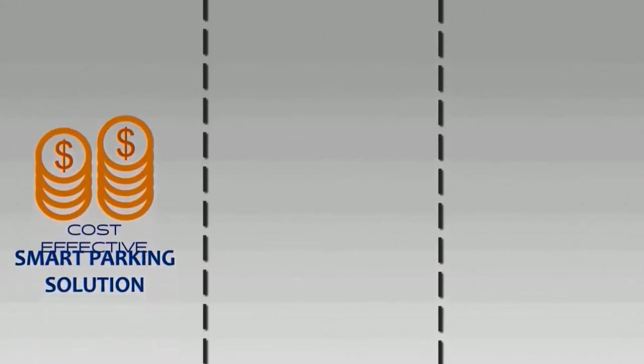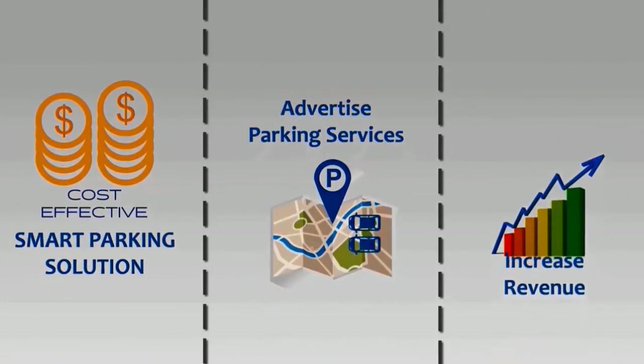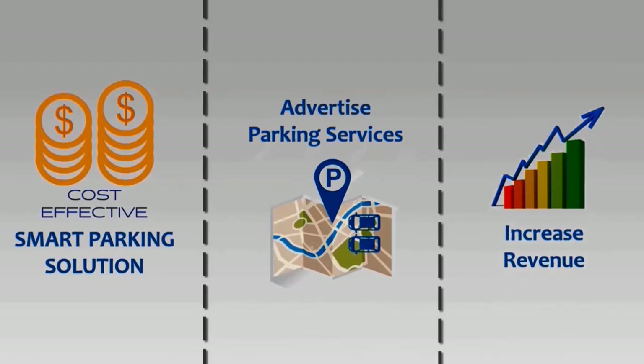This enables a cost-effective smart parking solution for the owners of parking lots, advertising their parking services and thus increasing their revenue.